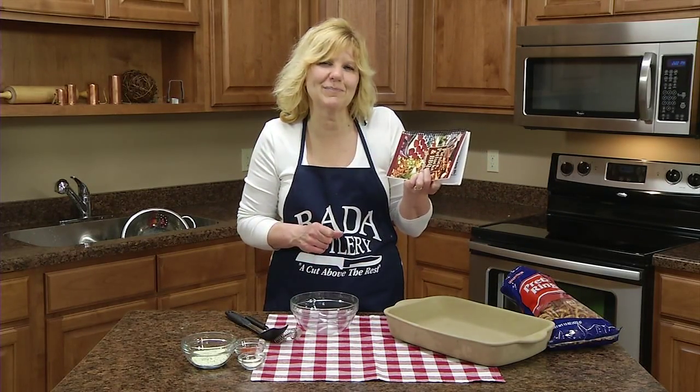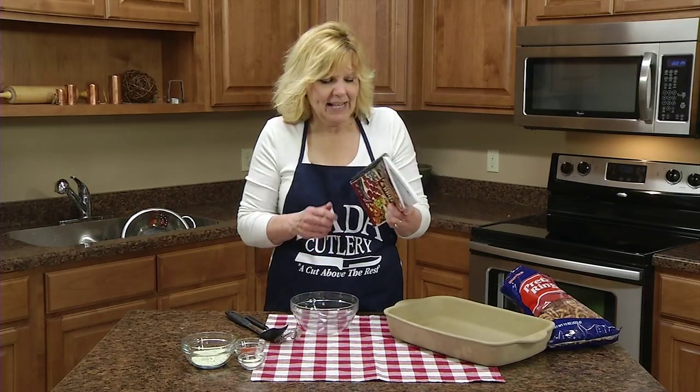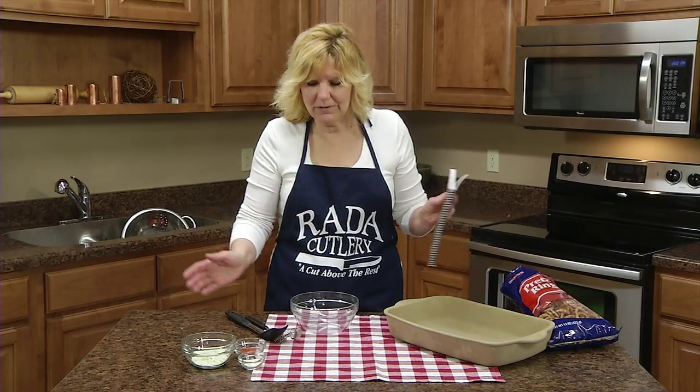This is out of our Picnics, Potlucks and Barbecues cookbook, and it's super simple.